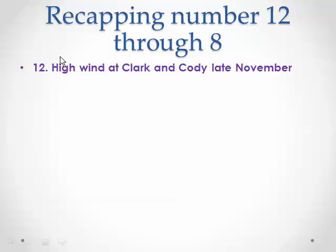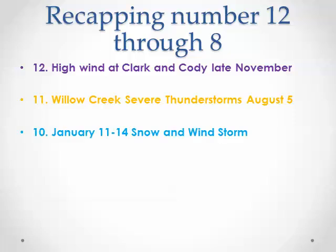Number 12 is the high wind around Clark and Cody during late November. Number 11, the Willow Creek severe thunderstorm on August 5th. Number 10 was the long-lived snow and windstorm from January 11th through the 14th.